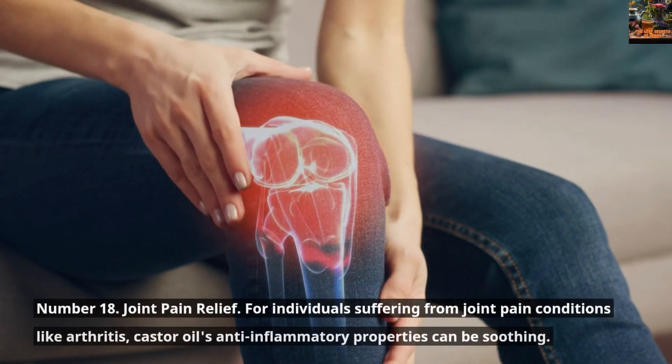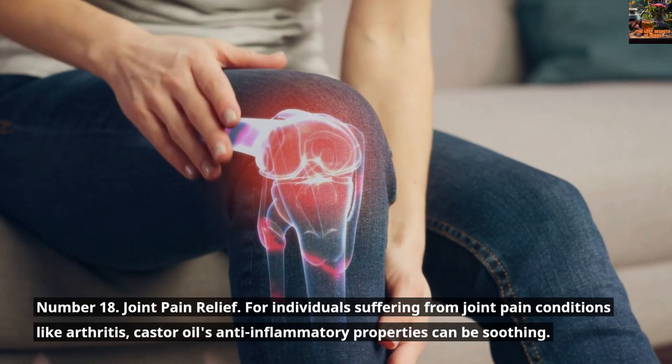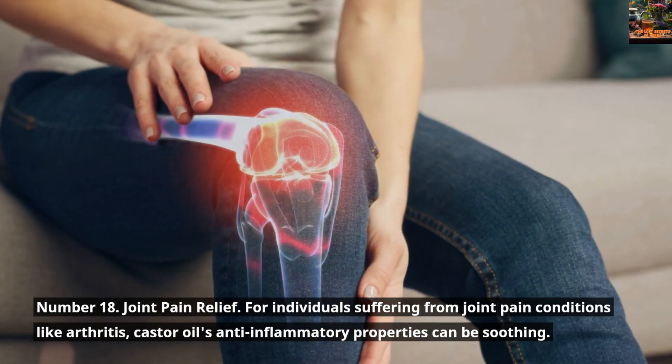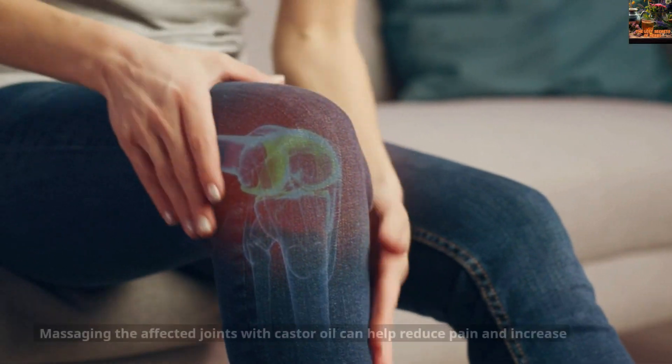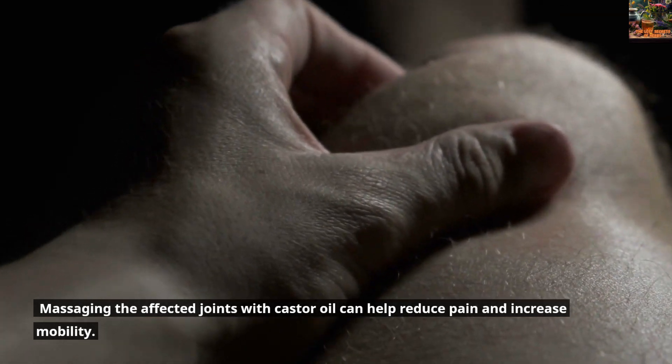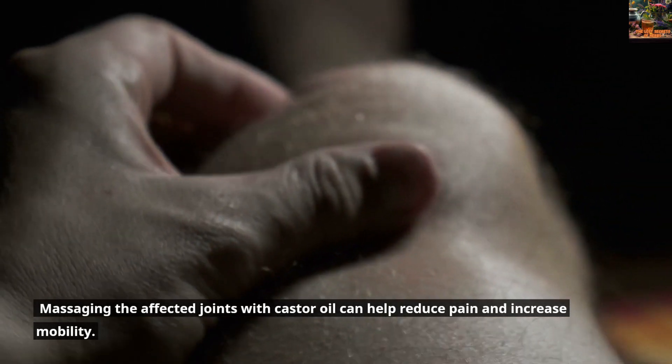Number 18: Joint Pain Relief. For individuals suffering from joint pain conditions like arthritis, Castor Oil's anti-inflammatory properties can be soothing. Massaging the affected joints with Castor Oil can help reduce pain and increase mobility.